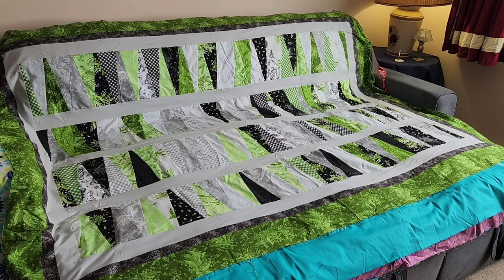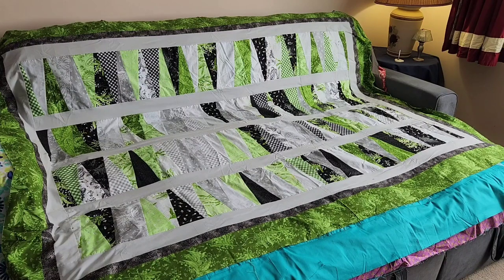Number three was also made with a layer cake. Of course, I had to get on board with everybody else to make that jelly roll race. This fabric I got from Joann's.